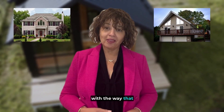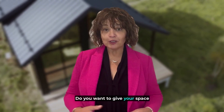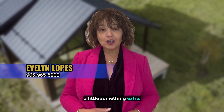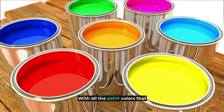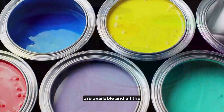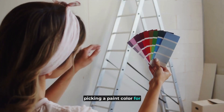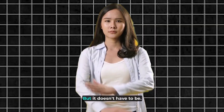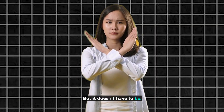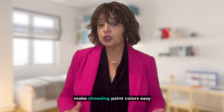Are you getting a little tired with the way that your home looks? And are you ready for a change? Do you want to give your space a little something extra, like maybe a fresh coat of paint? With all the paint colours that are available and all the trends to choose from, picking a paint colour for your space can be a little overwhelming, but it doesn't have to be. I've got a designer secret that I'm going to share that will make choosing paint colours easy and fun.